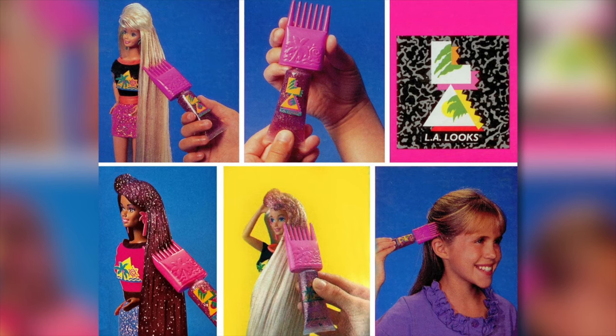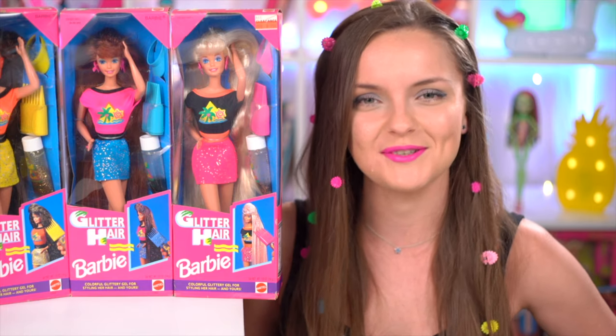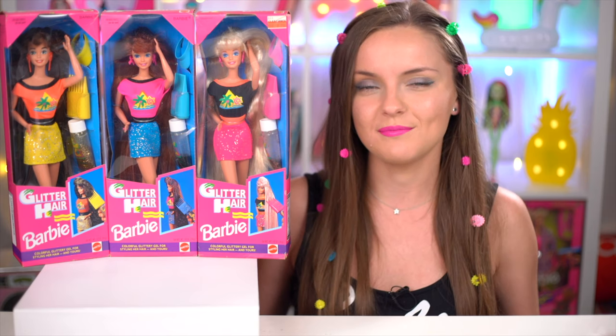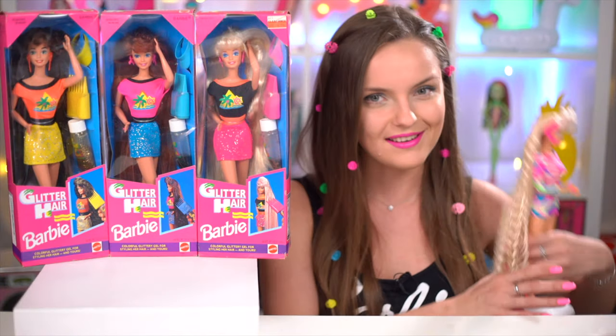I wanted to try that hair gel the most on myself. This is a glitter gel that expired long ago, but I will still test it today, so make sure to watch the video till the very end. This playline collection is called Glitter Hair, and it was released far back in 1993, produced after the huge success of the long-haired dolls Totally Hair Barbie.